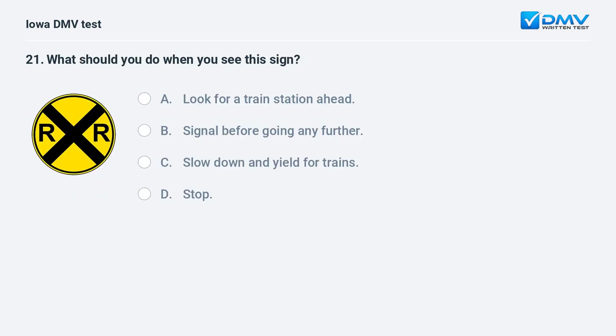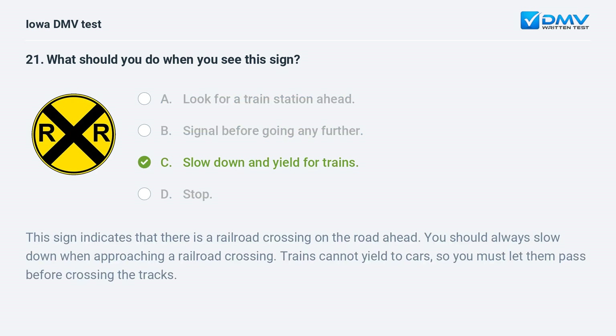What should you do when you see this sign? a) Look for a train station ahead, b) signal before going any further, c) slow down and yield for trains, or d) stop. The answer is c: slow down and yield for trains. This sign indicates that there is a railroad crossing on the road ahead. You should always slow down when approaching a railroad crossing — trains cannot yield to cars, so you must let them pass before crossing the tracks.